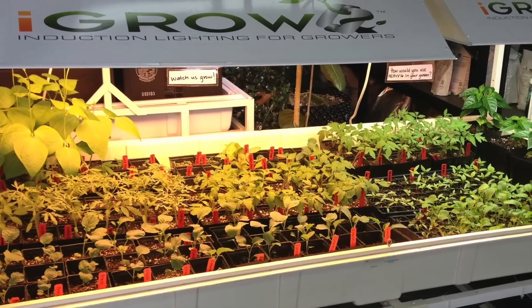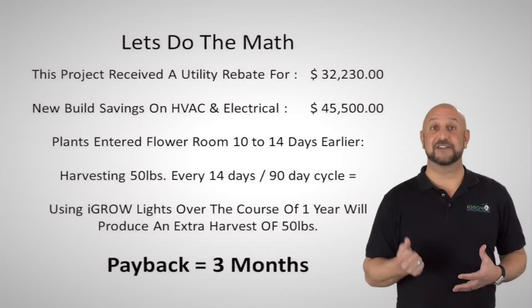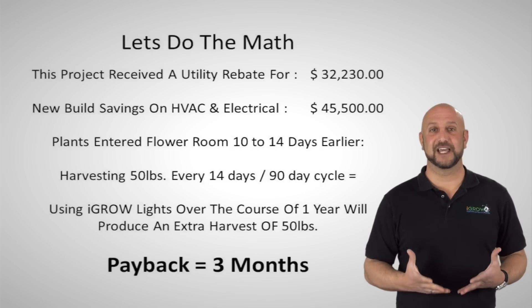The astounding thing is that the energy savings, while significant, has become the gravy, while the meat and potatoes is the significant increase in revenue brought about by the jump in technology iGrow brings to the table.